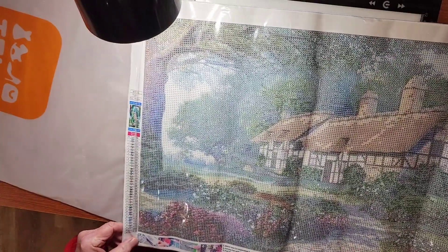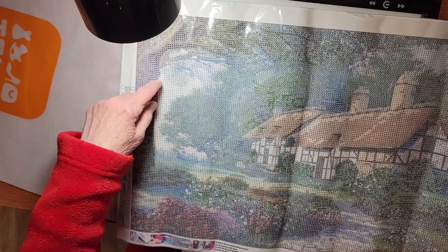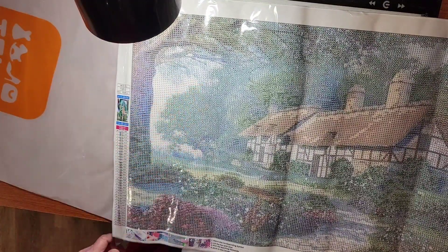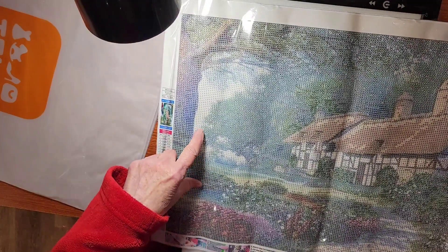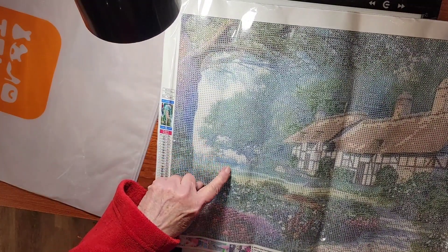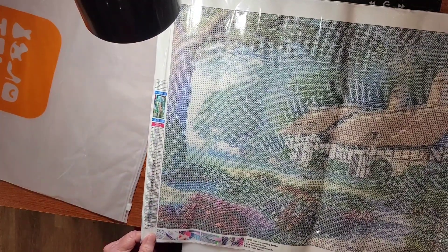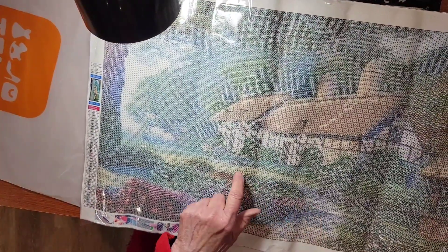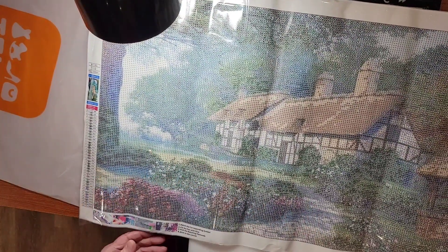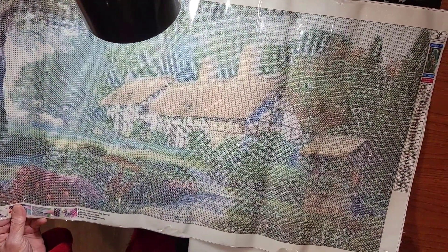Back here it almost looks like it's kind of a foggy day out there — maybe not, maybe those are — who knows what's in the background over here, maybe nothing. I love this walkway. That's an English countryside to me.